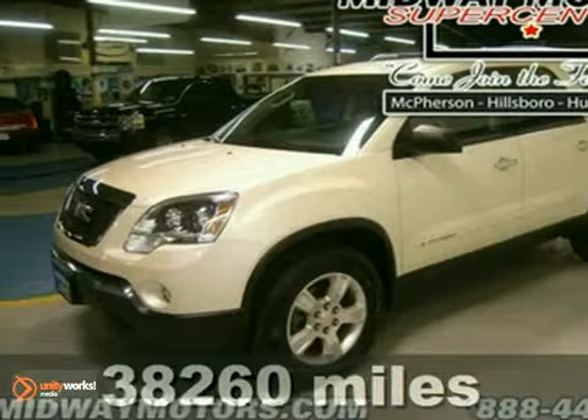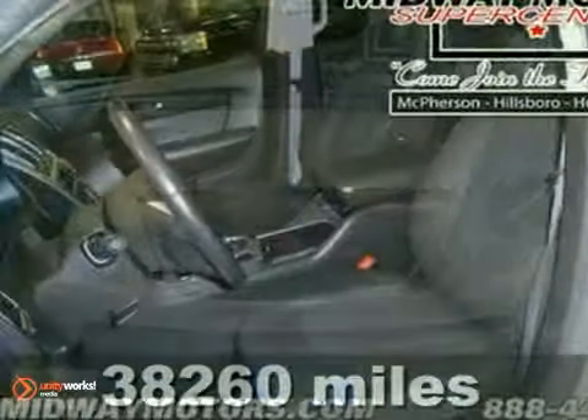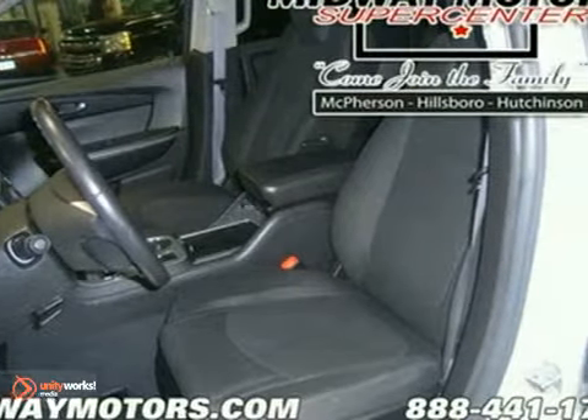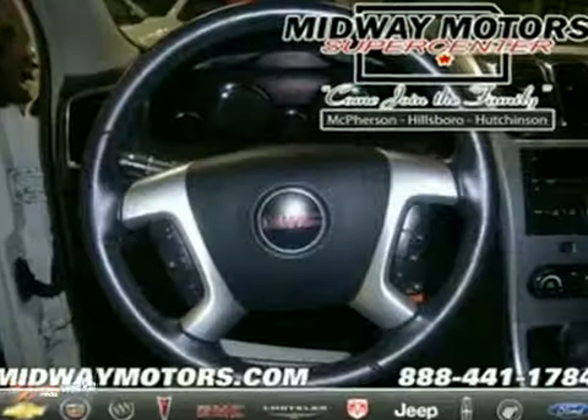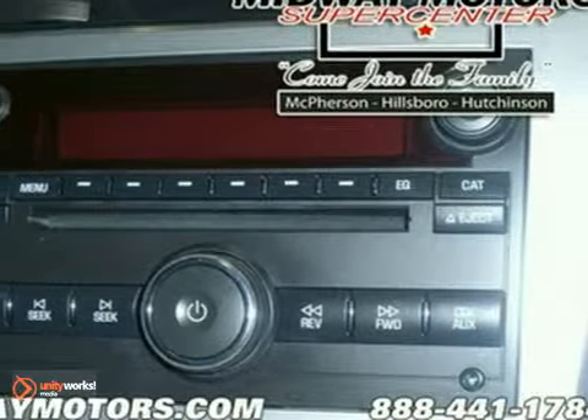Don't bother looking at any other SUV because you won't find anything better than this terrific looking 2008 GMC Acadia SLE1. This superb Acadia is fantastic for families on the move, so pile in the kids and head out on the road.